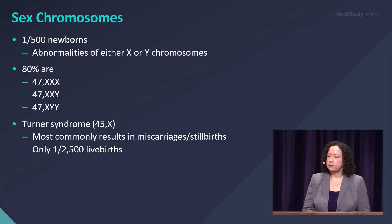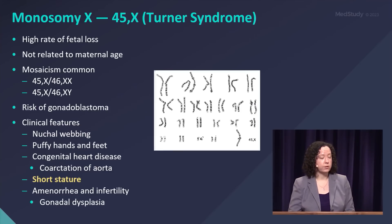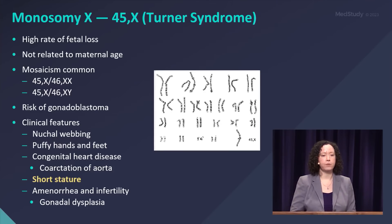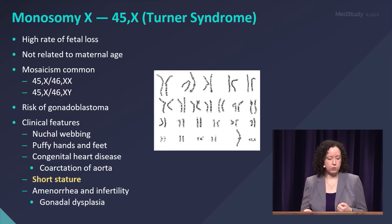Most commonly, Turner syndrome results in a fetal loss, so most babies with Turner syndrome do not survive to birth, and only one in 2,500 stillbirths. Turner syndrome has a high rate of fetal loss, is not related to maternal age, and mosaicism is common — so most people with Turner syndrome have some cells with monosomy X and some cells with either XX or XY.